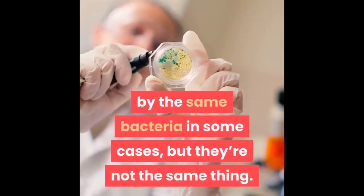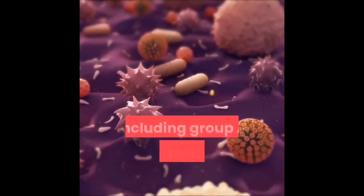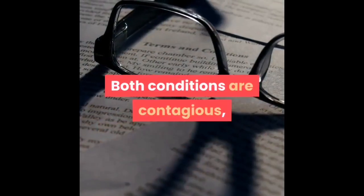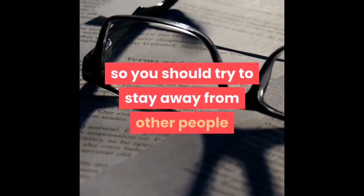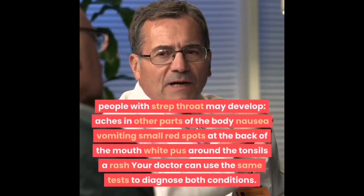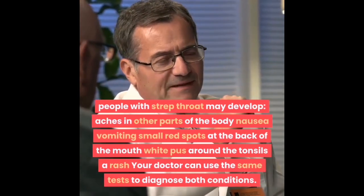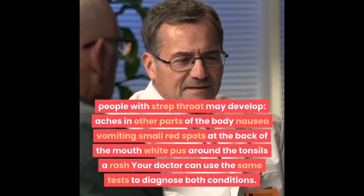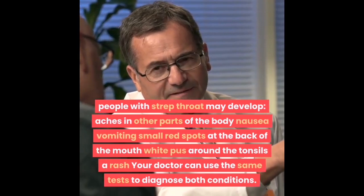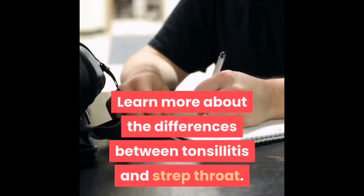Tonsillitis and strep throat can be caused by the same bacteria in some cases, but they're not the same thing. A number of different bacteria or viruses can cause tonsillitis, including group A streptococcus bacteria — which is the only cause of strep throat. Both conditions are contagious, so you should stay away from others if you think you have either one. In addition to tonsillitis symptoms, people with strep throat may develop aches in other parts of the body, nausea, vomiting, small red spots at the back of the mouth, white pus around the tonsils, or a rash. Your doctor can use the same tests to diagnose both conditions, and treatments for bacterial tonsillitis and strep throat are also similar.